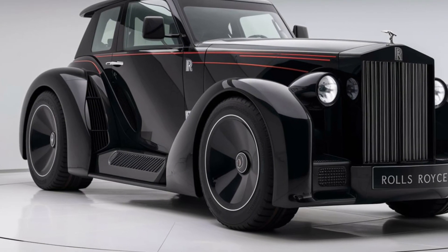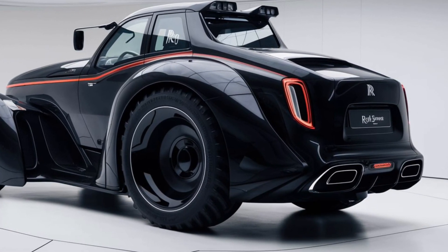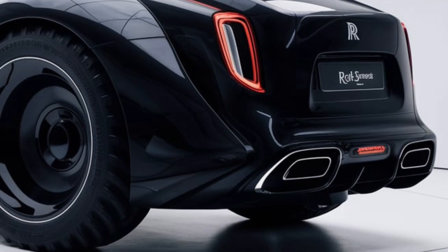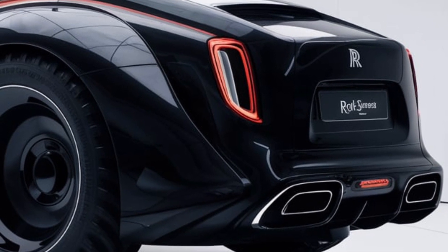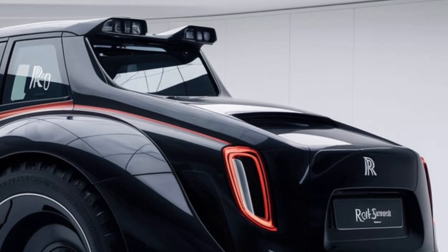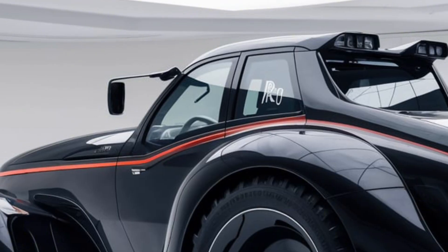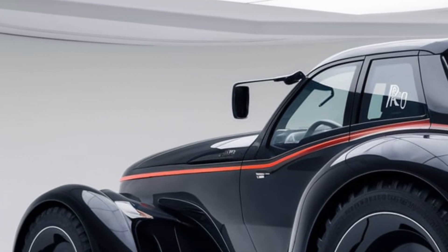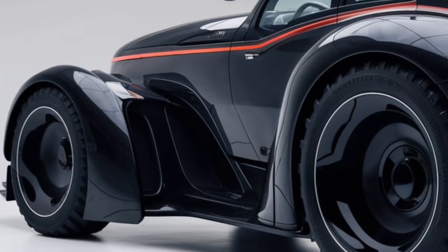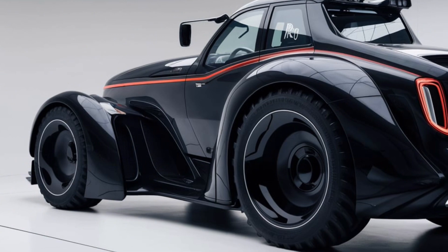First impressions matter, and the exterior of the 2025 Rolls-Royce RB tractor is something to behold. Unlike any tractor you've likely seen, Rolls-Royce has taken its signature approach to luxury and applied it to this beast of a machine. The body is crafted from a high-grade aluminum alloy designed to be both lightweight and durable. The paint job is immaculate with a deep metallic finish, and you'll immediately notice the iconic Rolls-Royce grille up front with bold chrome accents.